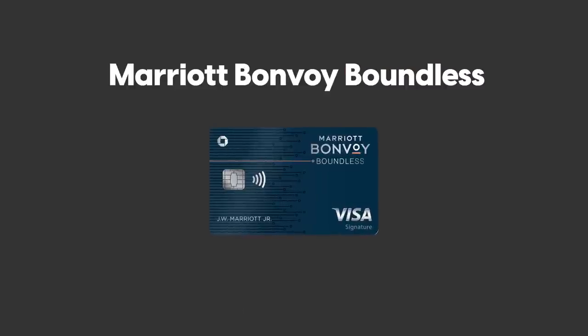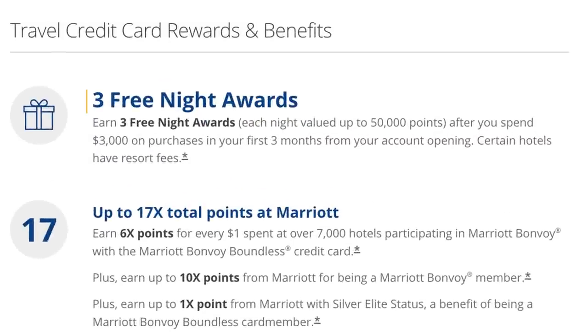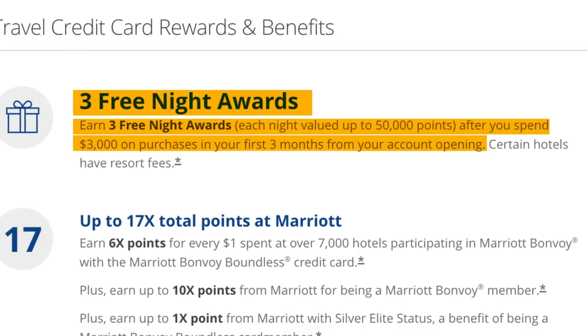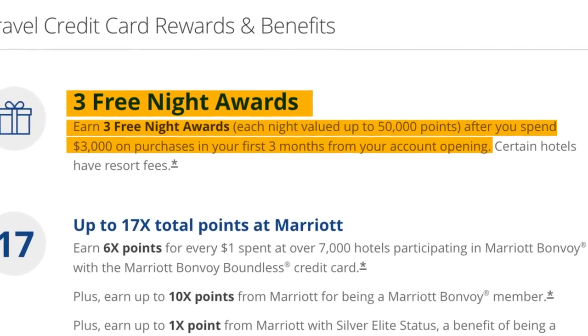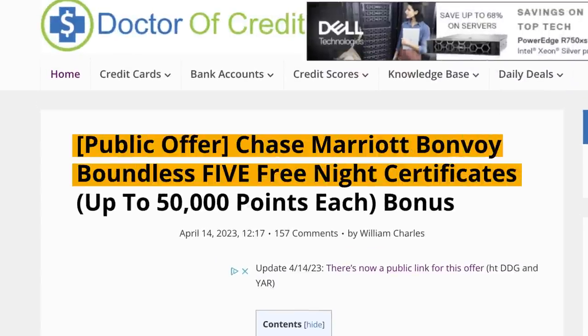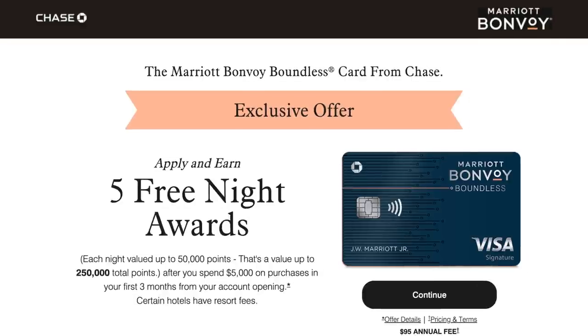Next up is the Marriott Bonvoy Boundless 5 Certificate Bonus. This one's a little unusual — if you Google the Marriott Bonvoy Boundless, you'll find an offer for three free night awards, each valued up to 50,000 points after $3,000 spend in the first three months. But Doctor of Credit reports that there is a public link to an offer for five free night awards worth up to 50,000 points each after $5,000 spend.